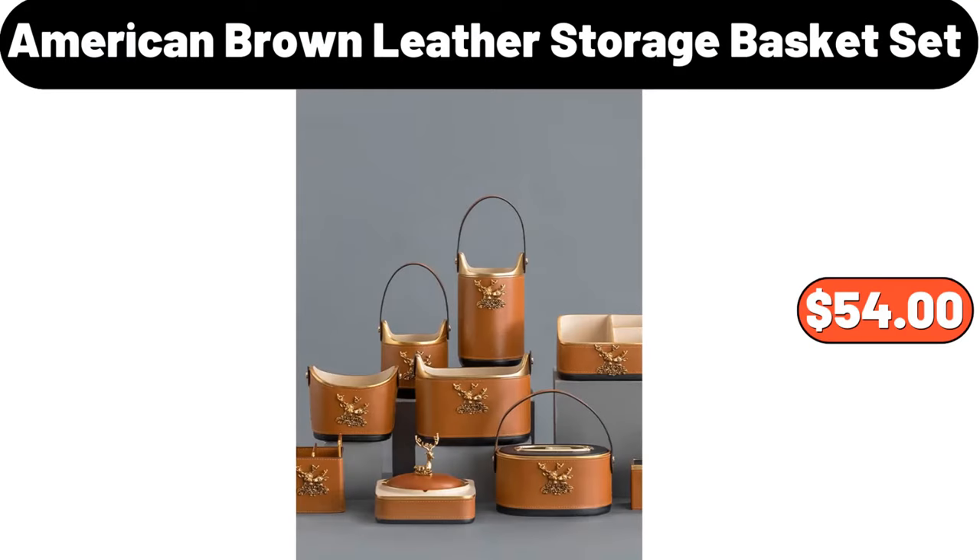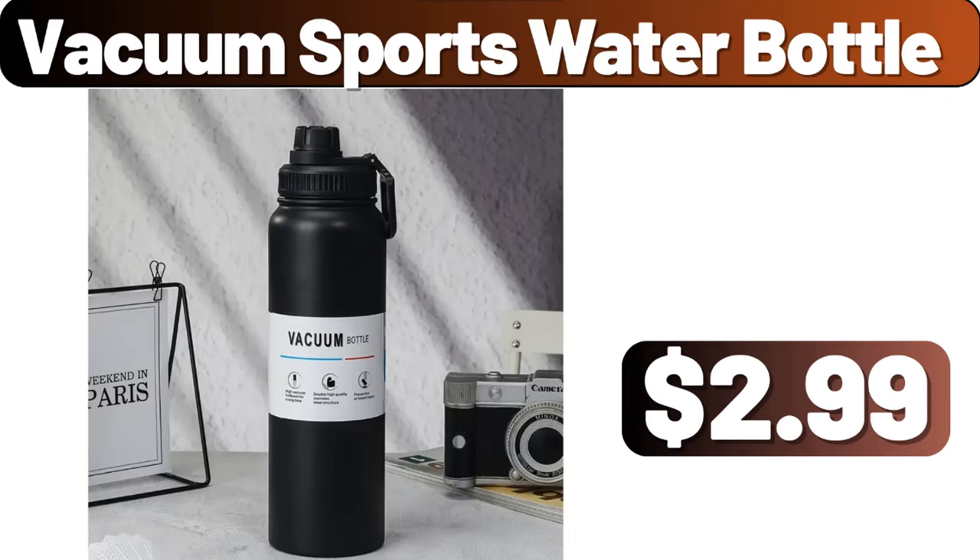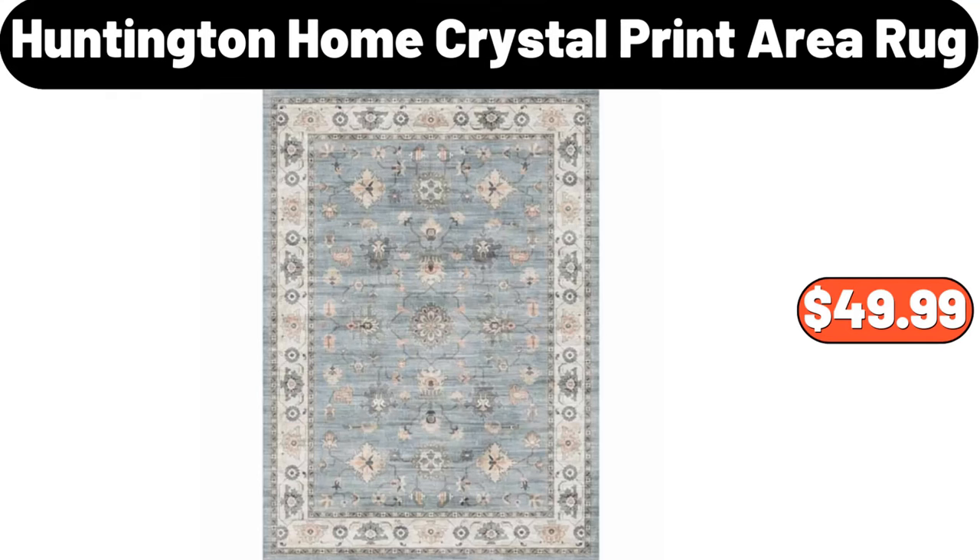American Brown Leather Storage Basket Set, $54.00. 2 Tier Cup Drying Rack, $22.99. Vacuum Sports Water Bottle, $2.99. Huntington Home Crystal Print Area Rug, $49.99.